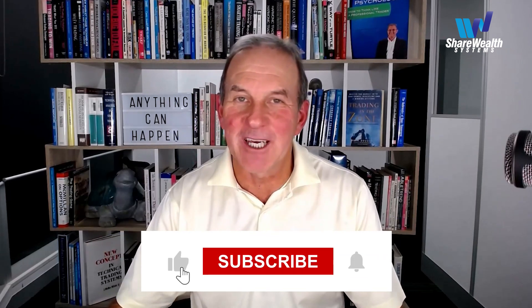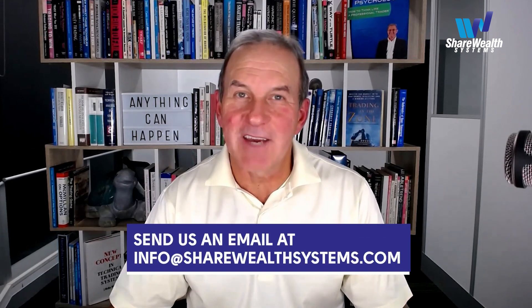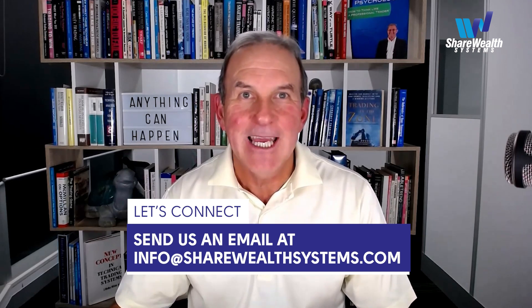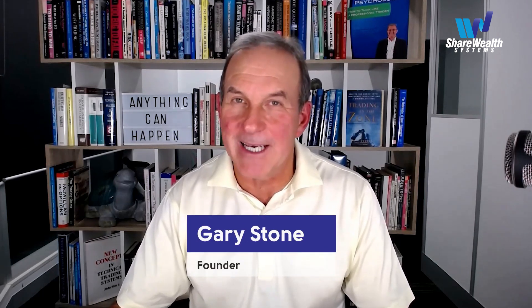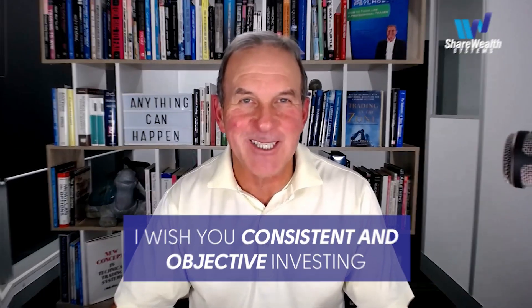To stay tuned for future videos, please subscribe to this channel and click the bell. If you'd like to chat with us about how we can help you improve your stock portfolio returns, email us at info@sharewellsystems.com. I'm Gary Stone, founder of Sharewell Systems back in 1995. Until next time, I wish you consistent and objective investing.